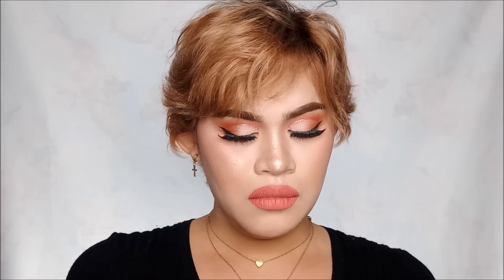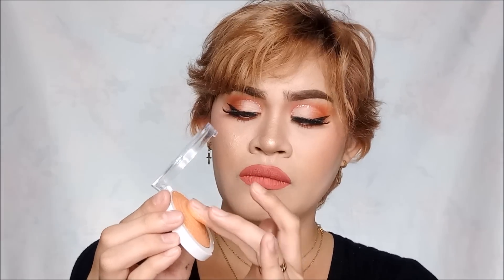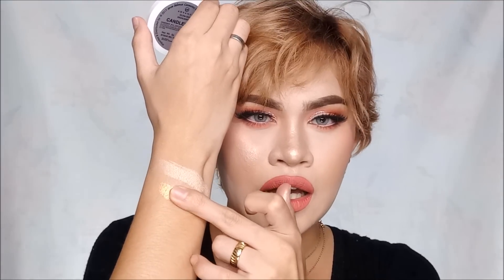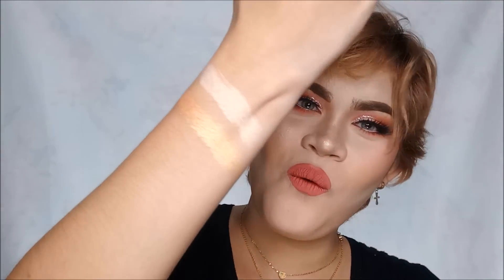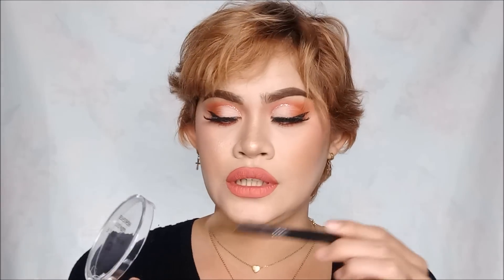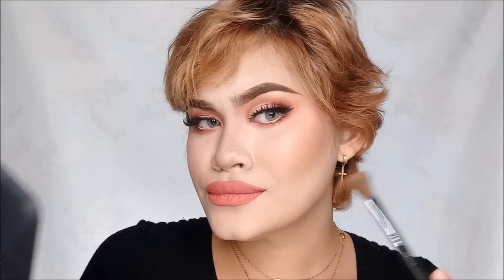Candlelight — medyo may pagka gold shade. Titignan ko muna kung maganda sya or perfect sya for my makeup today. This one is not creamy or buttery finish but this is what the Candlelight looks like. This one is not perfect for my makeup today — ito hindi sya masyadong ganong ka-blinding. Siguro masyado kasing light yung foundation ko.